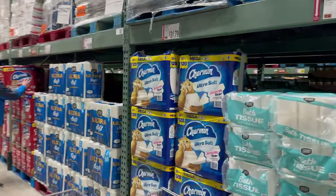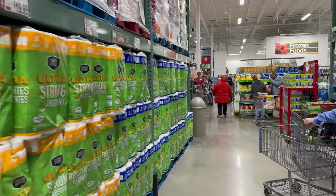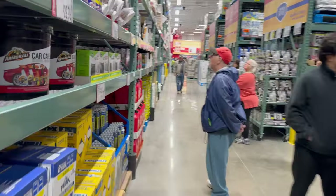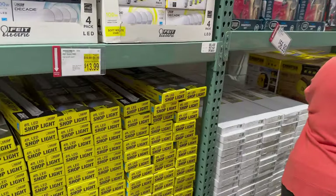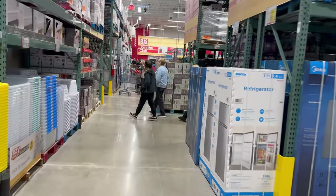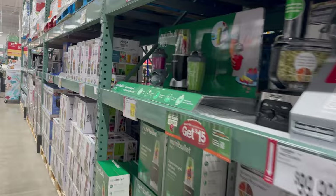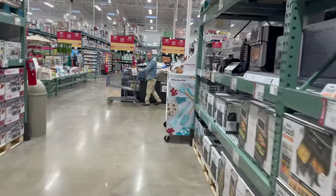We're in the bath tissue aisle now — they've got Charmin Ultra and all the other brands you could want. Prices seem comparable to Sam's Club, maybe slightly higher for some items. Down the back aisle they have more industrial products like flat tire repair kits, motor oil, and shop lighting. There's also luggage, KitchenAid mixers, a robot vacuum, Ninja mixers, and toaster ovens — most of the standard fare you'd expect.